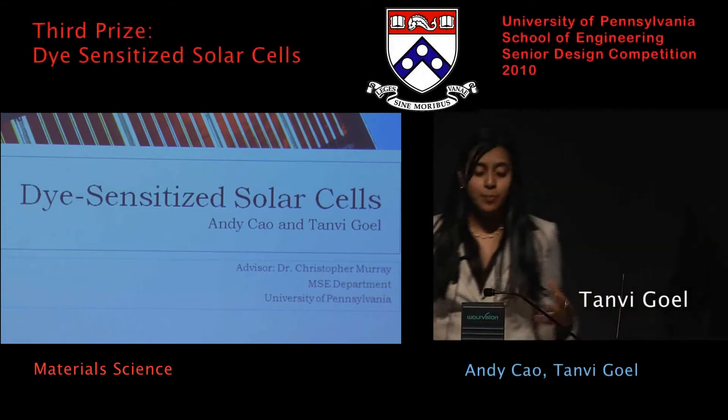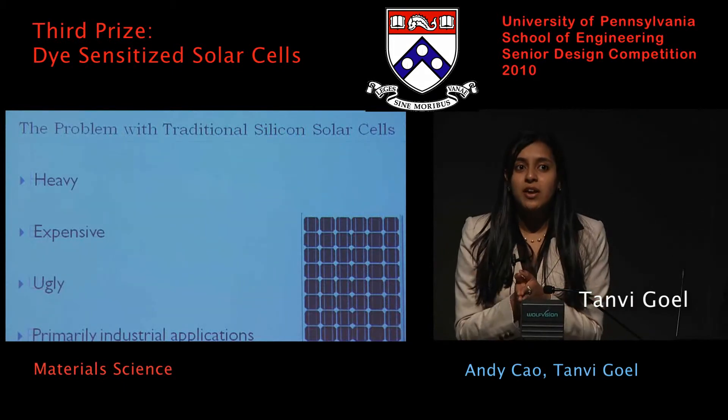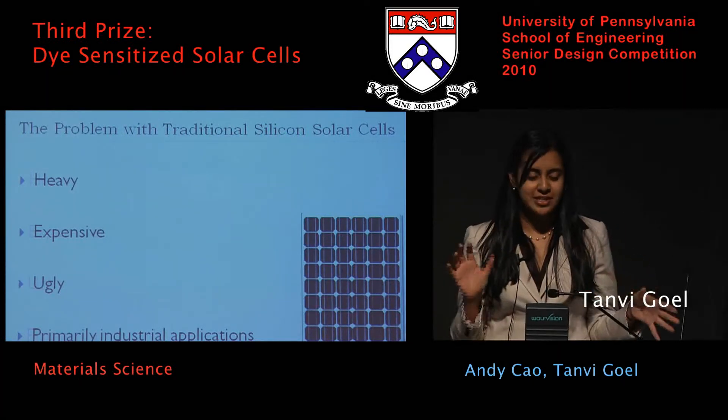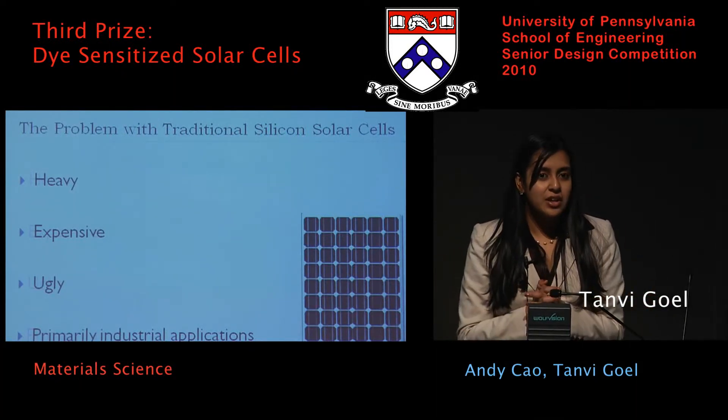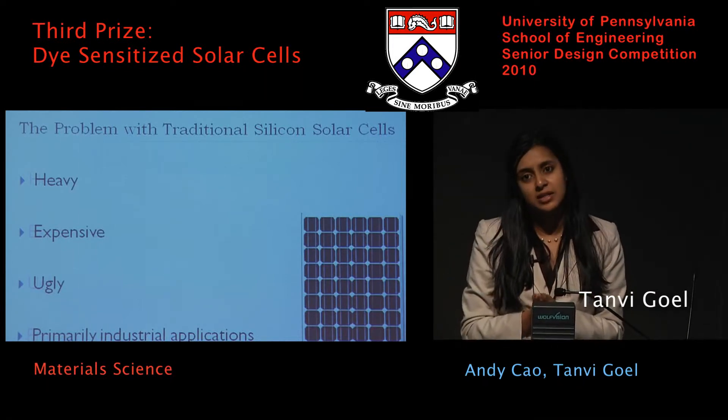We're going to first begin with the problem with traditional silicon solar cells. As you may all know, they're heavy, they're expensive, they don't necessarily look that great, and they're primarily in industrial applications. They also require direct sunlight to function.